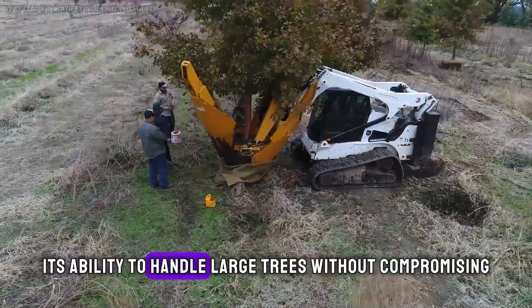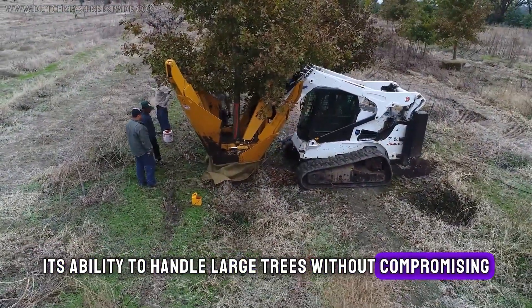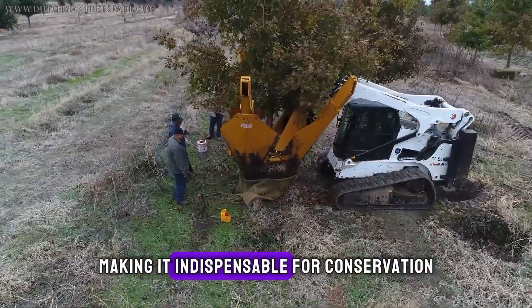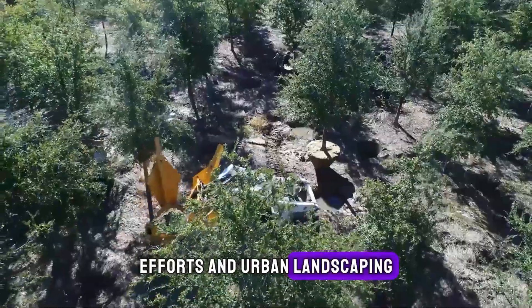Its ability to handle large trees without compromising their health is what truly sets it apart, making it indispensable for conservation efforts and urban landscaping.